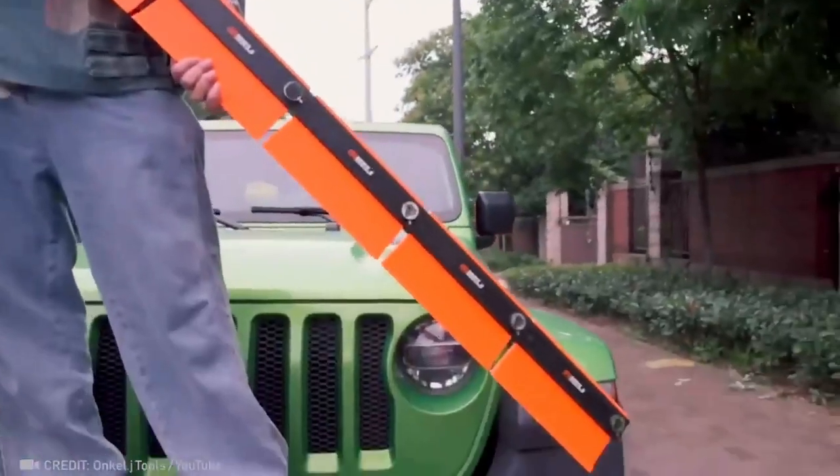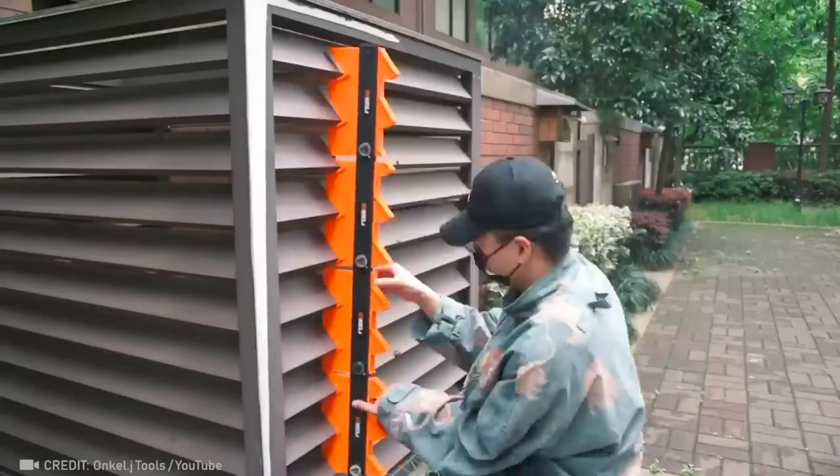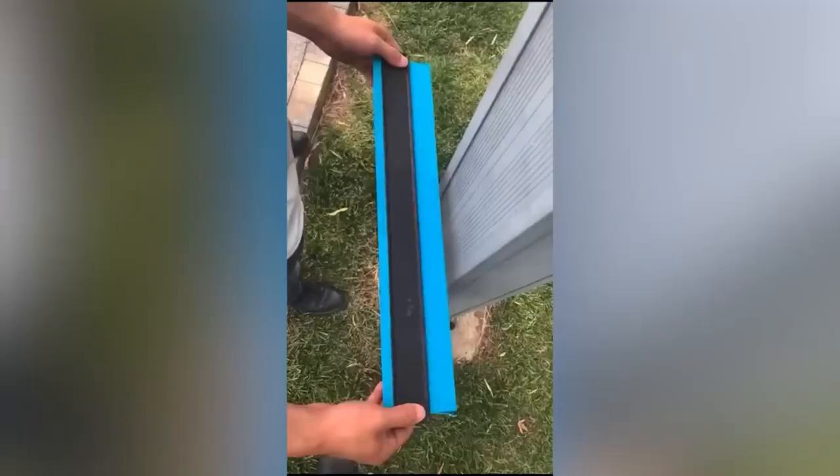There's a huge flexible ruler that reproduces the shape of any surface, allowing you to make the most accurate measurements. Here's its little sister.